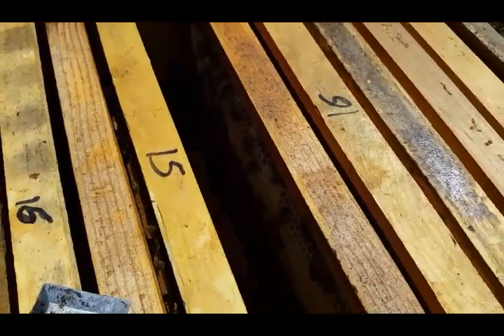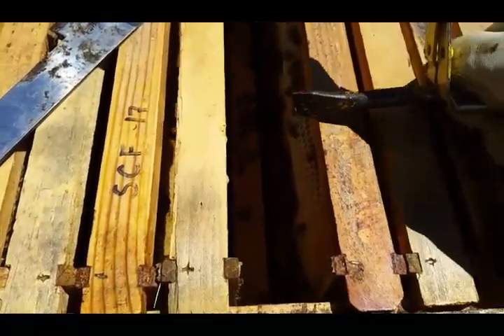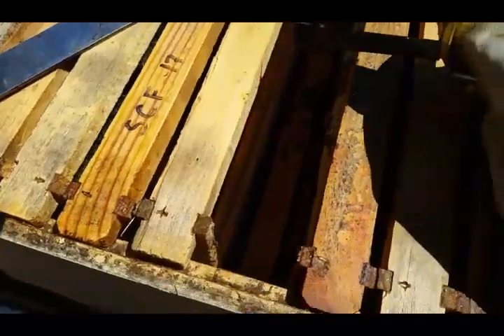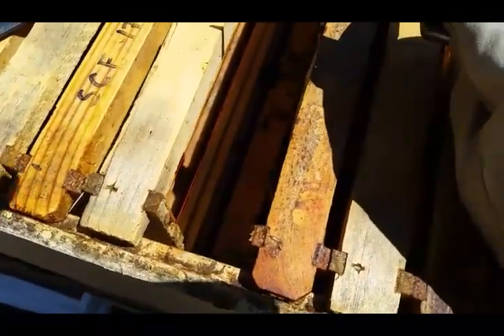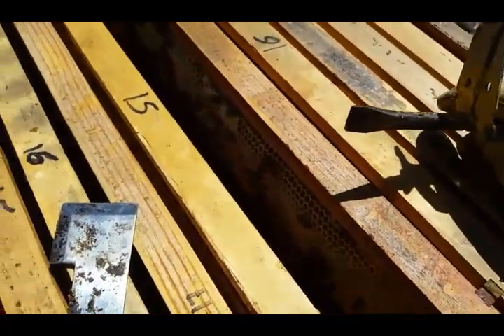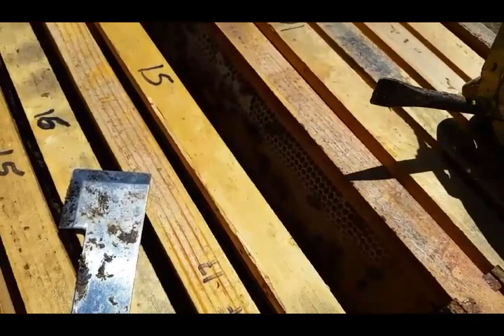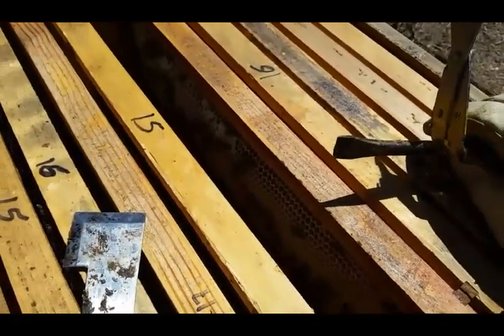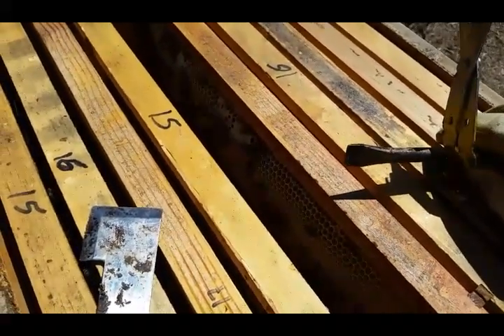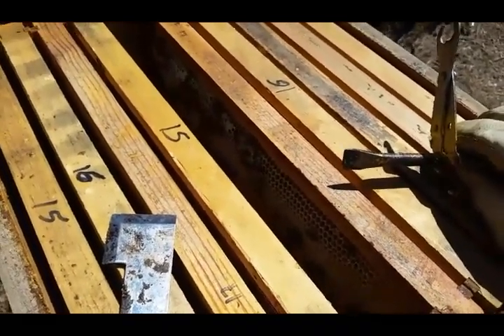It's easier for them to take already-drawn comb and just extend it, since they only have to build a little bit of wax rather than drawing an entire foundationless frame from scratch. So if that's quicker and easier for them to make sure they get enough food for wintertime, let them do it. There's no point forcing them to work harder than they have to just to survive, and back when spring comes around I'll take care of it.